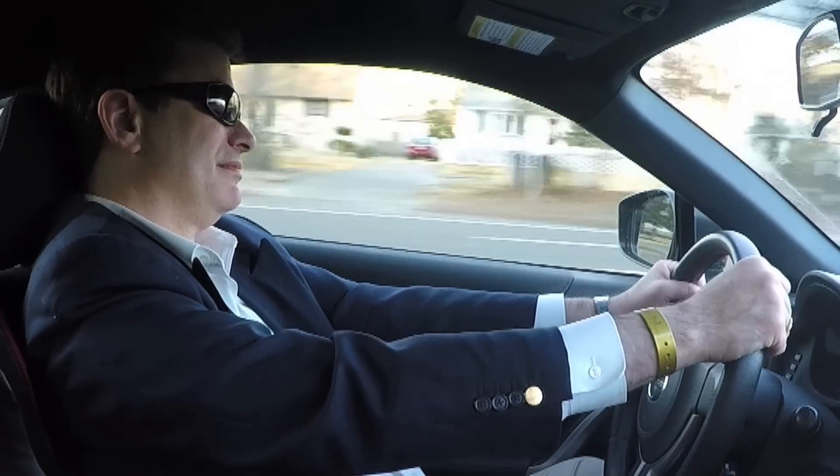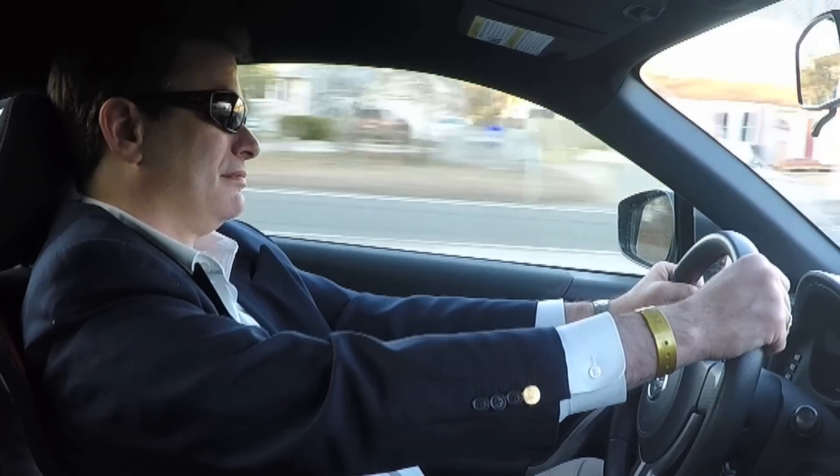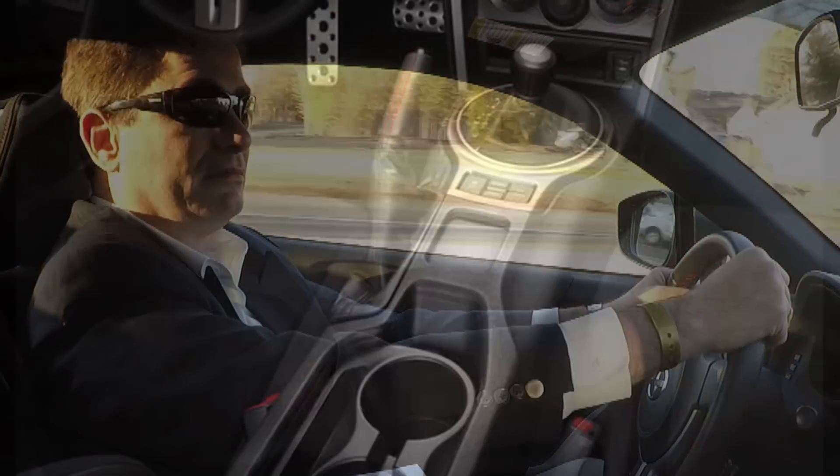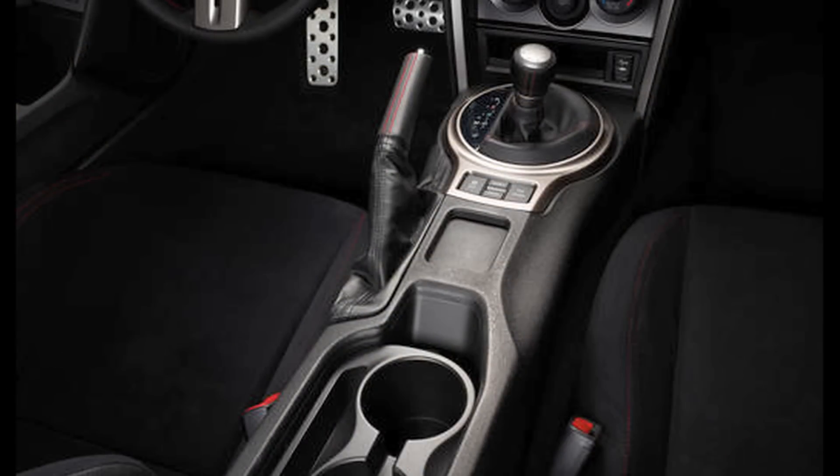We noticed during a rather long stretch on the highway that an armrest is not standard on the FR-S. It's worth the extra $249 for the factory armrest, even in the 6-speed.